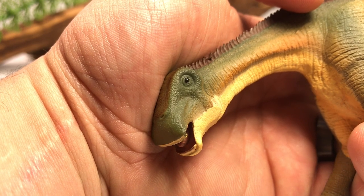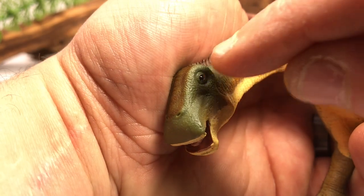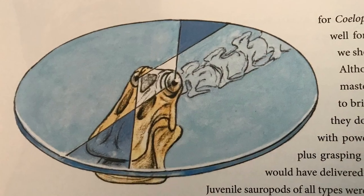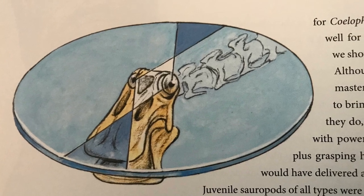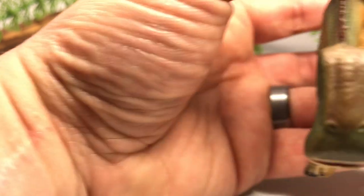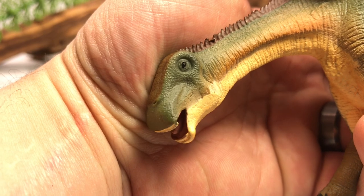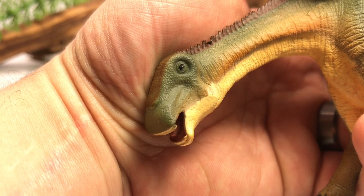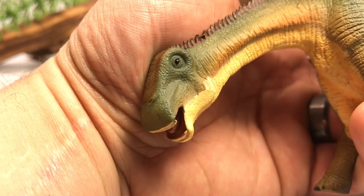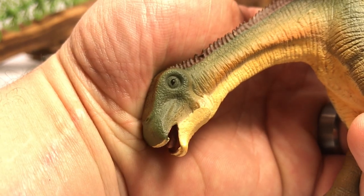I stumbled across an image in one of my sauropod books — I think it was 'Sauropod Dinosaurs: Life in the Age of Giants' — and they show a neat picture of Nigersaurus where the way its eyes were situated on the skull it had almost 360-degree vision, which is a great adaptation to have especially if you're on the lookout for predators. That's definitely something cool I discovered while reading about sauropods.